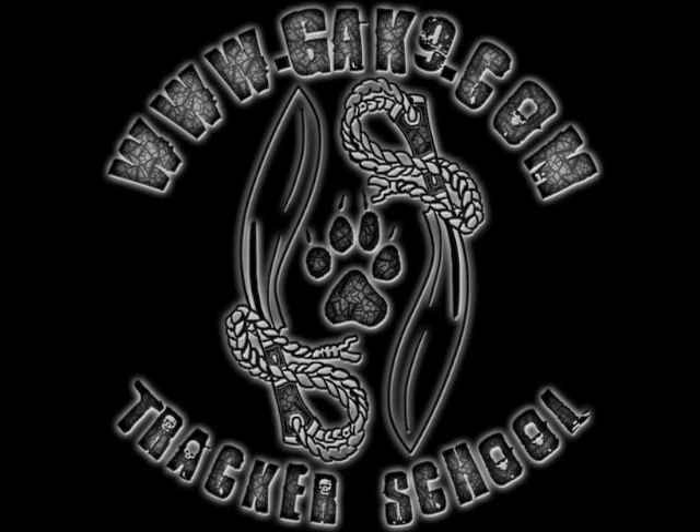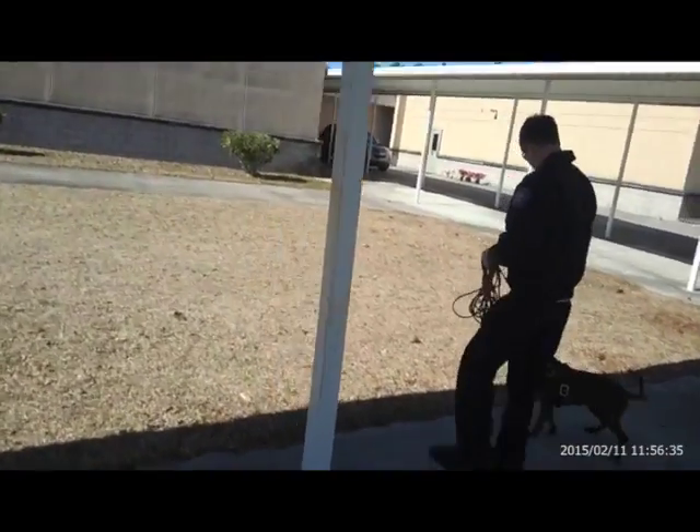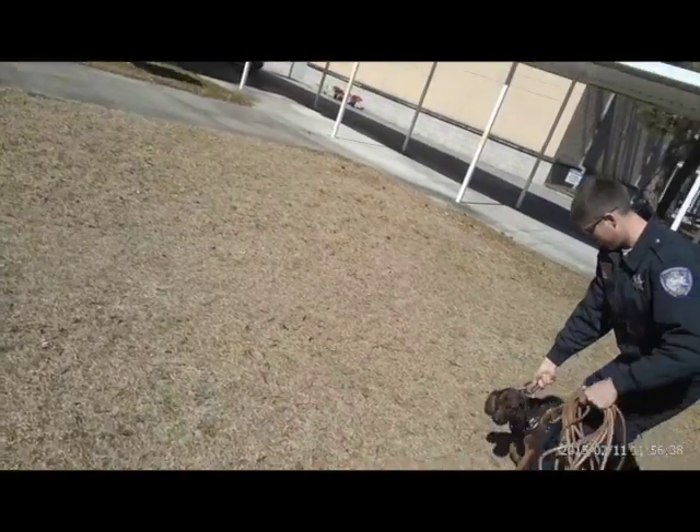This is really quite a great trail that Freya runs. There is a big distraction problem right in the middle of it, but what's really interesting is even though she's stopped from what she's doing, she goes right back to work afterwards. Enjoy.